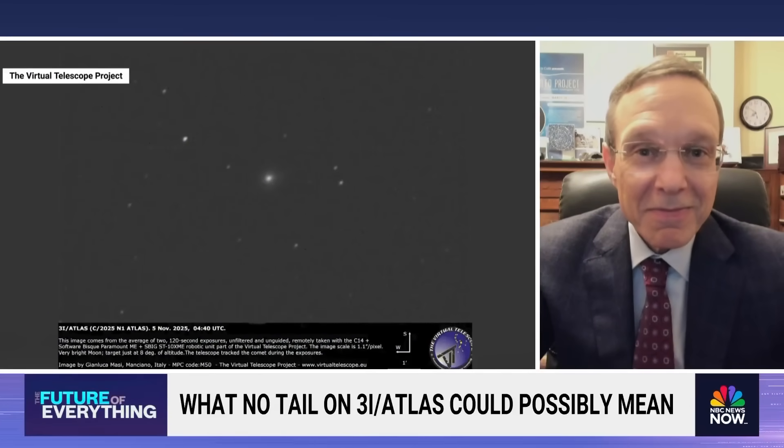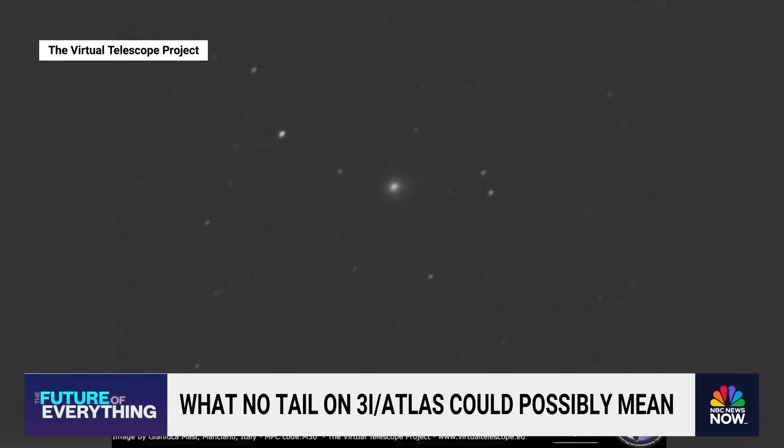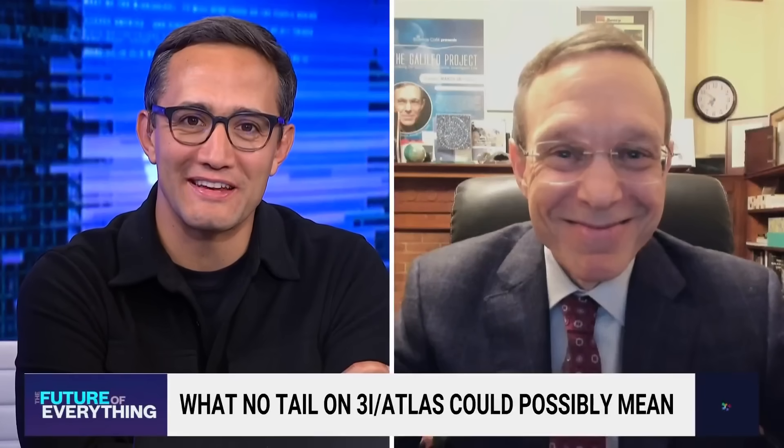Unlike 3i Atlas, this tale is far from over, and we will be dialing you up for every twist and turn. Avi Loeb, always a pleasure to see you and talk to you — we can't wait to see what happens next. Thanks so very much. Stay updated on breaking news and top stories on the NBC News app or watch live on our YouTube channel.